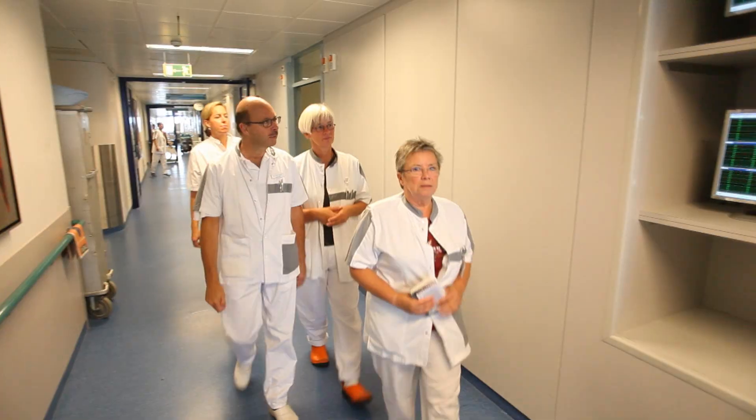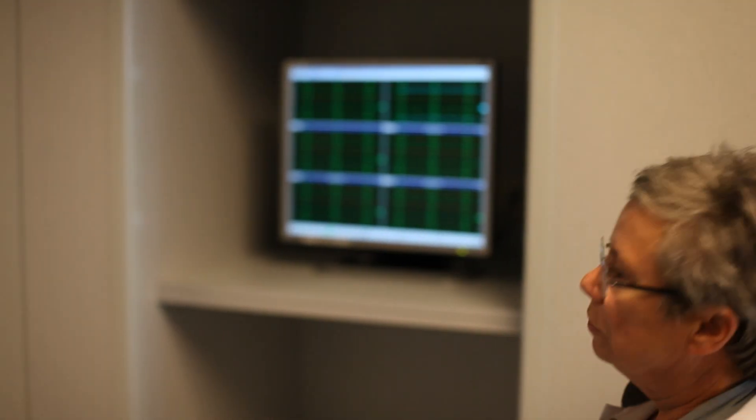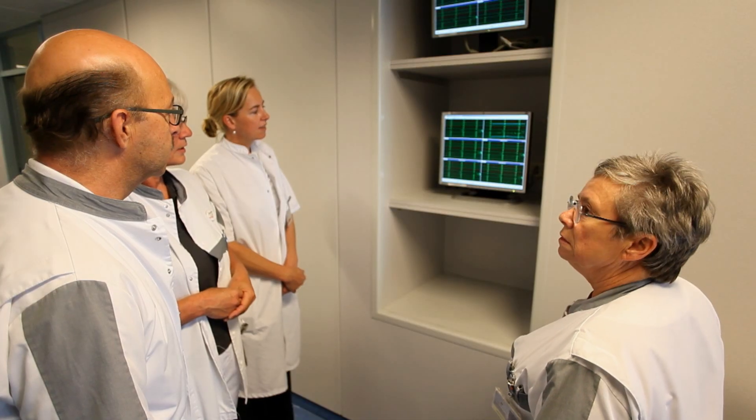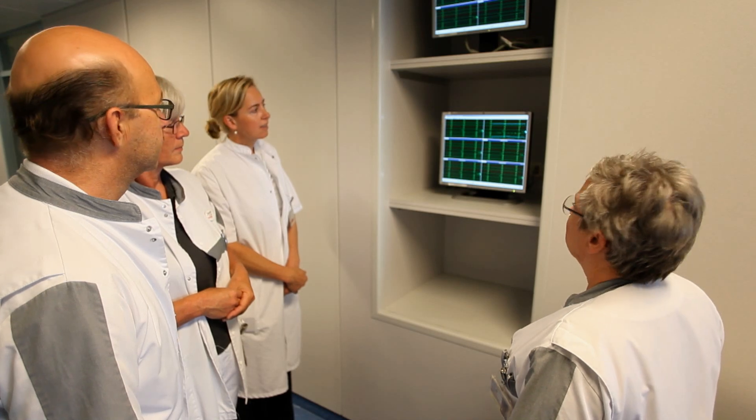Our ECV team consists of two hospital midwives and two obstetricians who perform all ECV attempts on fixed weekdays. In our protocol, teamwork takes a central position and we put emphasis on four elements, which we call the four Rs.